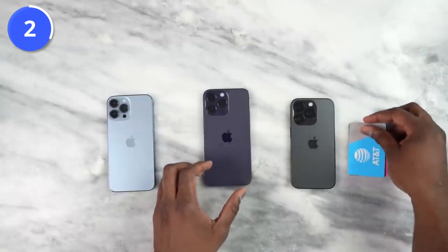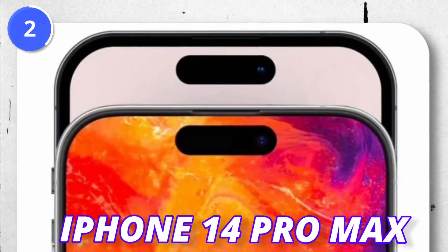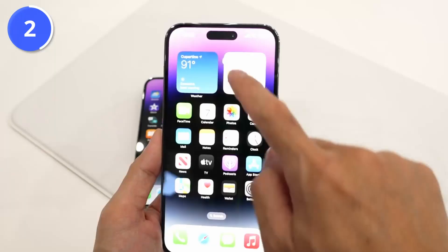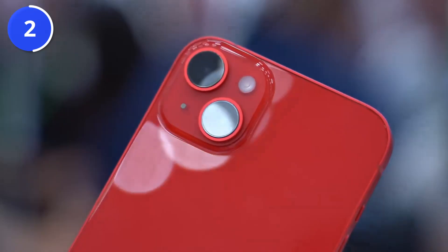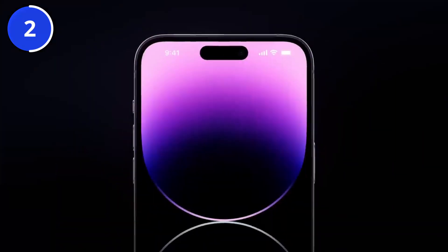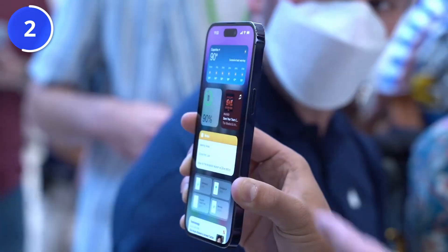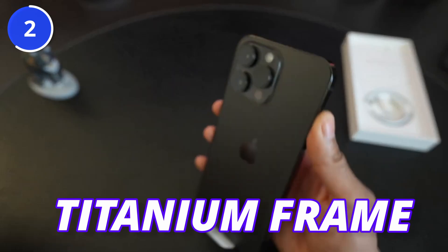The iPhone 15 Pro Max's first detailed look is out, and this is how it looks compared to the iPhone 14 Pro Max. The bezels are quite slimmer, but we are going to see the same Dynamic Island from last year. Also, for those buying the base iPhone 15 or 15 Plus, they are also going to get Dynamic Island.